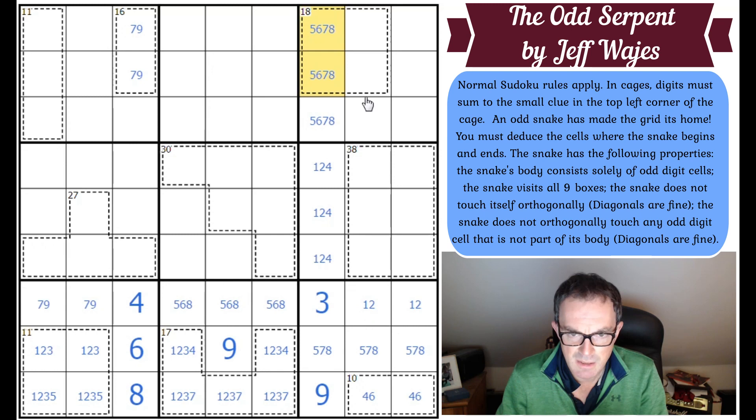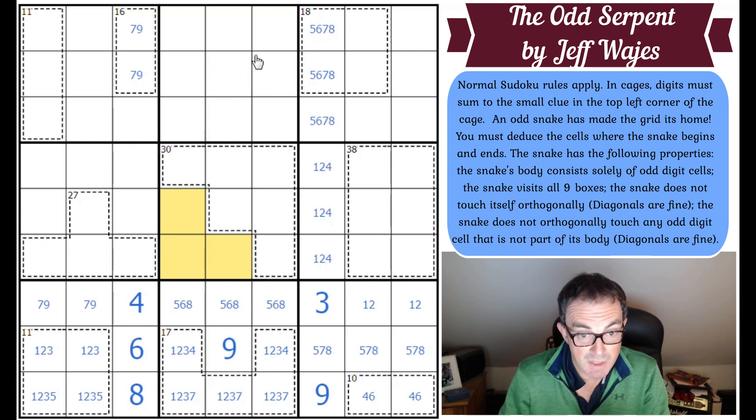The 30-cage here means those three squares add up to 15 to make 45. A 27-cage in four cells must contain a nine — eight, seven, six, and five only add up to 26 — so there is a nine in here in one of those three positions.